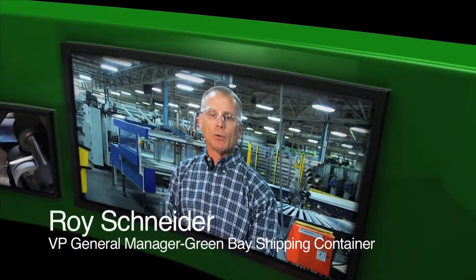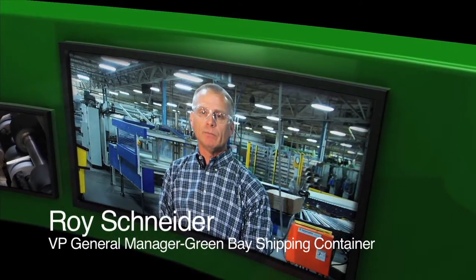Hi, my name is Roy Schneider and welcome to the flagship division of Green Bay Packaging. At the Green Bay division we produce over 1.5 billion square feet of corrugated packaging materials a year, from traditional brown box shipping containers to high-end graphic point of purchase displays. Come explore the Green Bay Packaging difference.